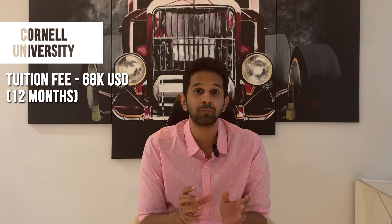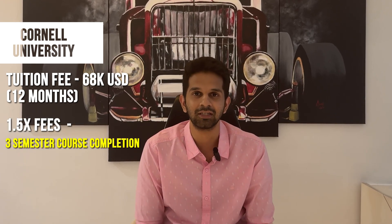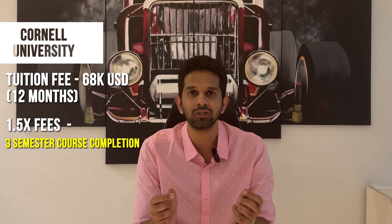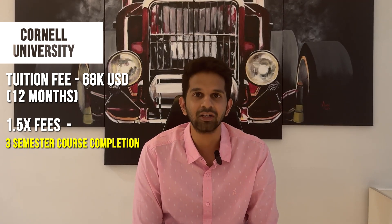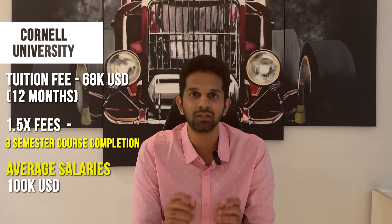Continuing on the Ivy League theme, we move to Cornell University. The tuition fee for Cornell is $68,000 for 12 months, and if you want to finish the program in three semesters you have to pay one and a half times the fee, which often doesn't make sense. Therefore the number to consider is $68,000 in tuition. The average starting salaries as per student-reported data is around the $100,000 mark.